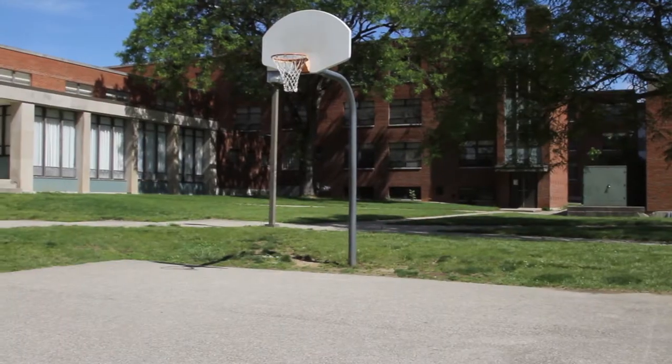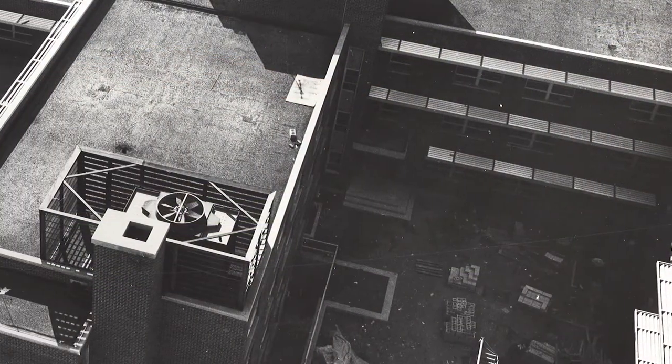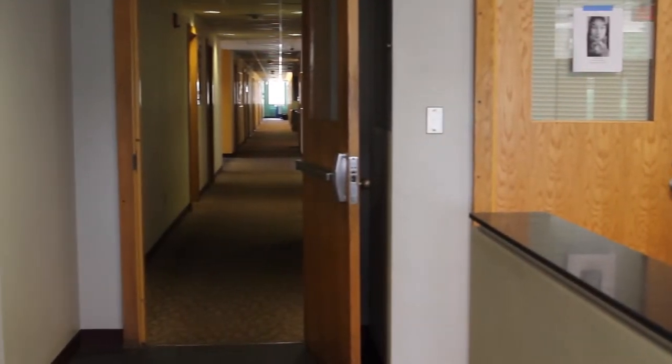Let me show you Firestein Hall, located adjacent to Tower Hall. Built in 1963, Firestein Hall was originally named North Hall. This hall is an air-conditioned co-ed residence hall that houses 220 students across three floors.